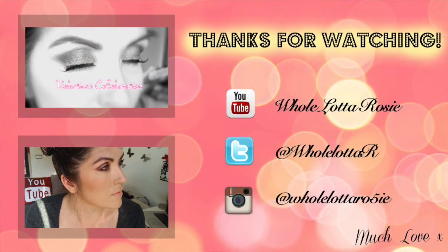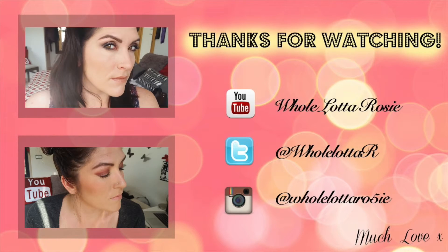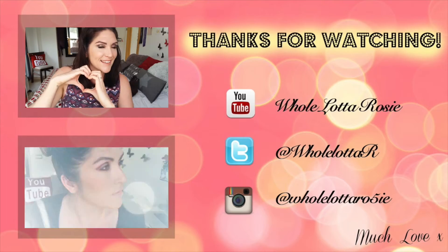That's the end of this video — I hope you all enjoyed it. If you liked the video then please give it a thumbs up, and if you haven't already, subscribe, and I'll see you in the next video. Bye!